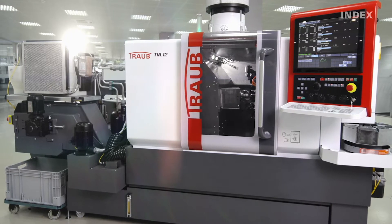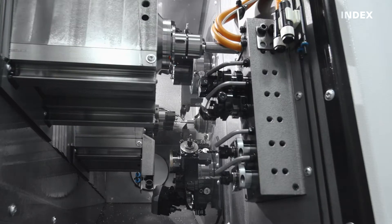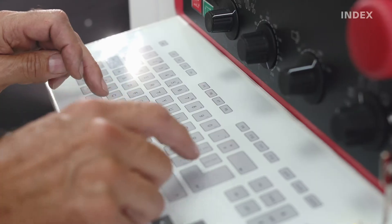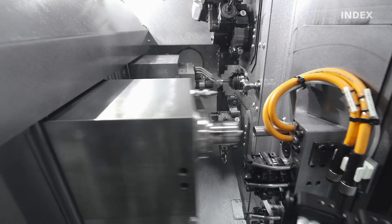A major benefit of this machine is an increase in productivity. No other machine in its performance class offers the option of using four tool carriers simultaneously and independently. The two turrets, front working attachment, and the counter spindle are independent and freely programmable. This means it is possible to work with both turrets and the front working attachment on the main spindle simultaneously and without mutual kinematic dependencies.